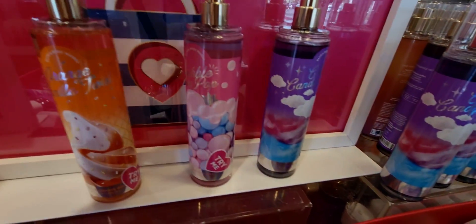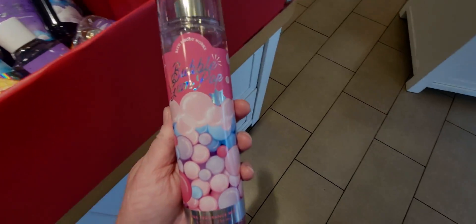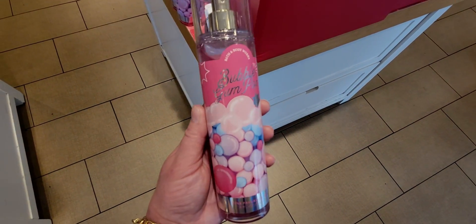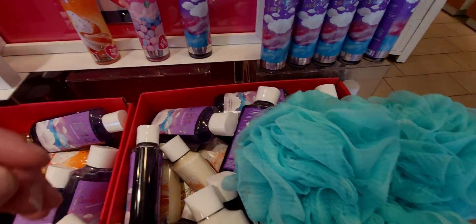Here we have three new sets they just brought in, and there is the Bubble Gum Pop. The packaging has just got to be the cutest packaging ever — I love it so much. Little gumballs all over it.